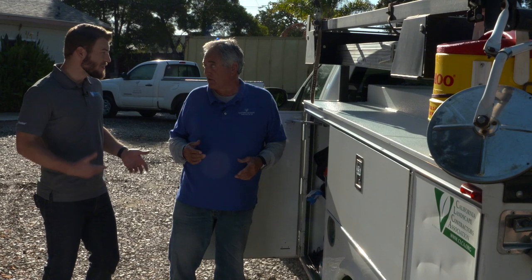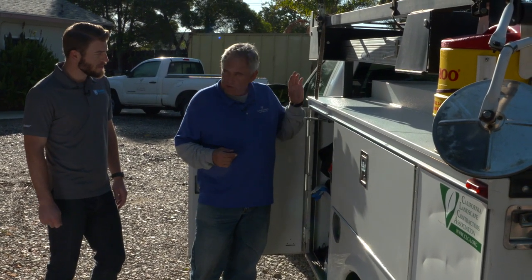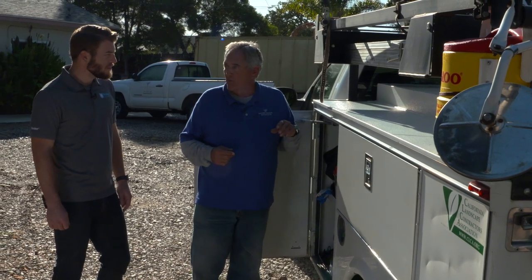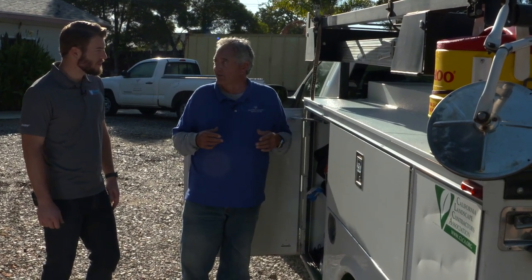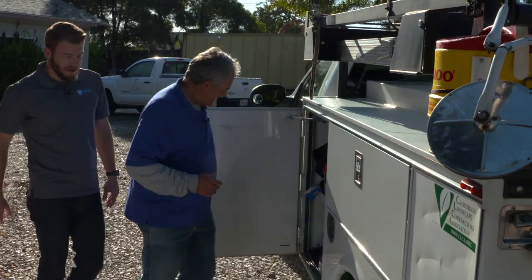Probably the most used stuff you have on the truck here. Yeah, this — and when we get to the other side, that's the compartment with all my irrigation parts. That gets used quite a bit because there's always something you need. Perfect, let's move back around and keep going.